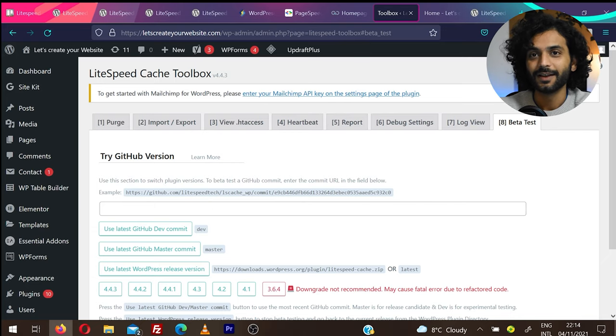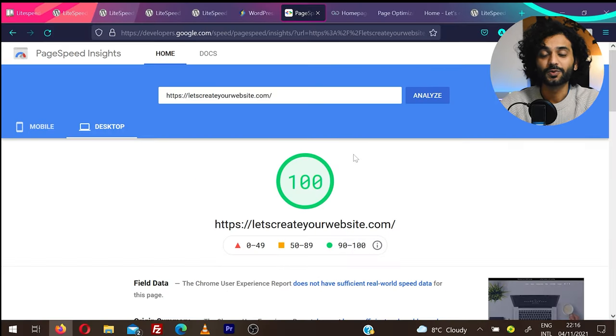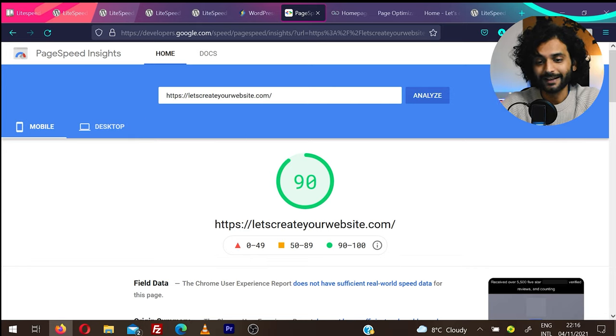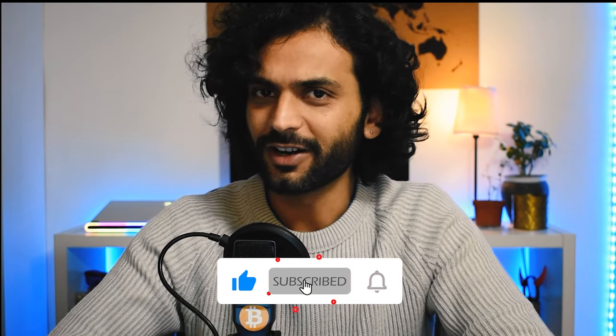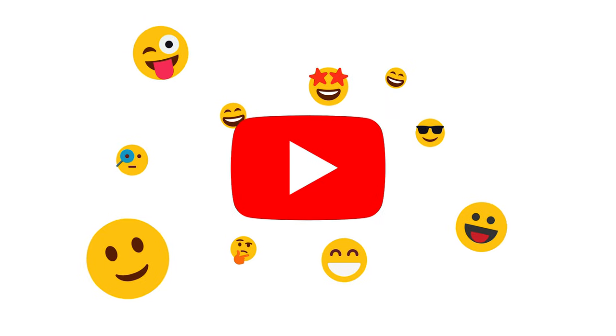Now we're done. Let's see the effect of all these changes on my website PageSpeed scores. I'm now scoring 100 for desktop and 90 for mobile. If I refresh it will improve even more because the cache is still building. If you want to know how to be more productive and manage your website like a boss, check the videos on screen. Don't forget to demolish the like button and gently press subscribe for more amazing, unique, and useful content.